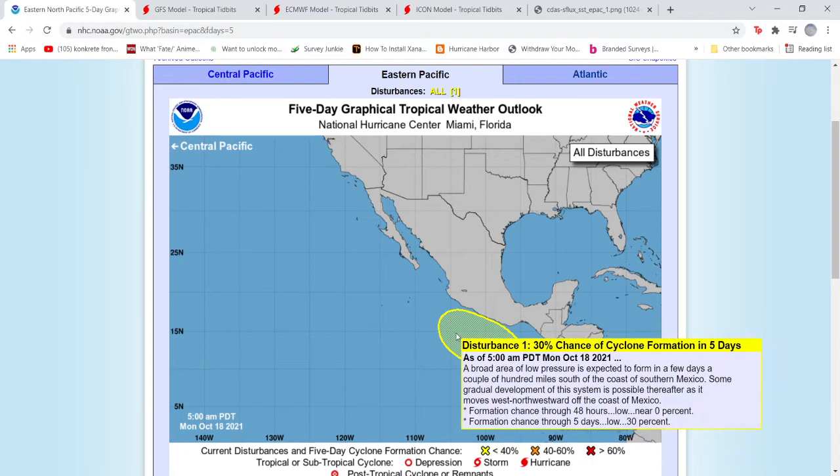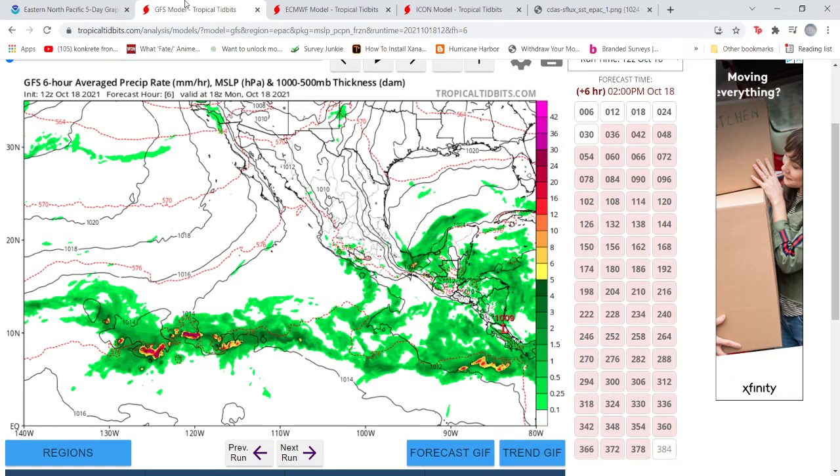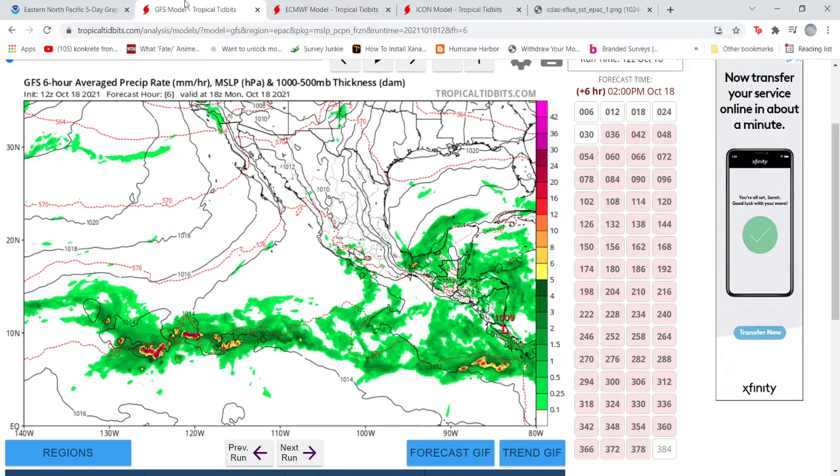This is disturbance number one — a broad area of low pressure that is expected to form in a few days, a couple hundred miles south of the coast of southern Mexico. Some gradual development of this system is possible thereafter as it moves west-northwestward off the coast of Mexico. The 48-hour percentage is zero percent, so it's not going to form in two days. The five-day chance is low at 30 percent, so I'm going to keep on track of this for you guys in Mexico, as this may be a land threat later on.